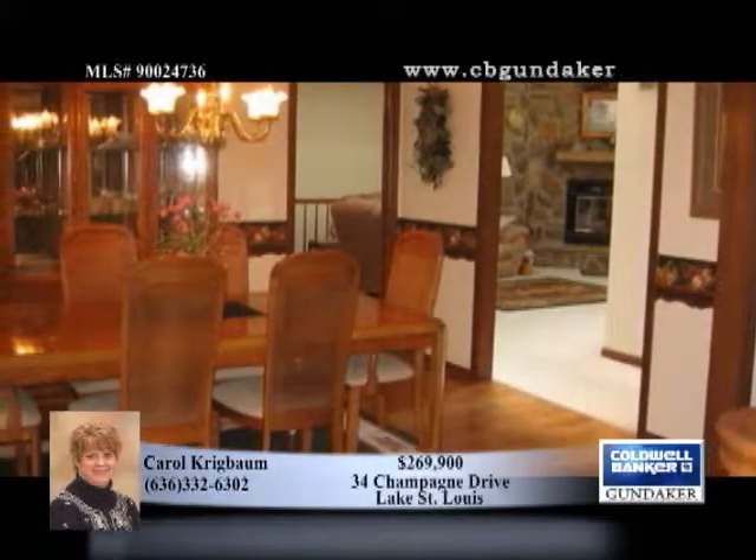The covered front porch leads you into an entry hall, living room and dining room area, all with hardwood flooring.